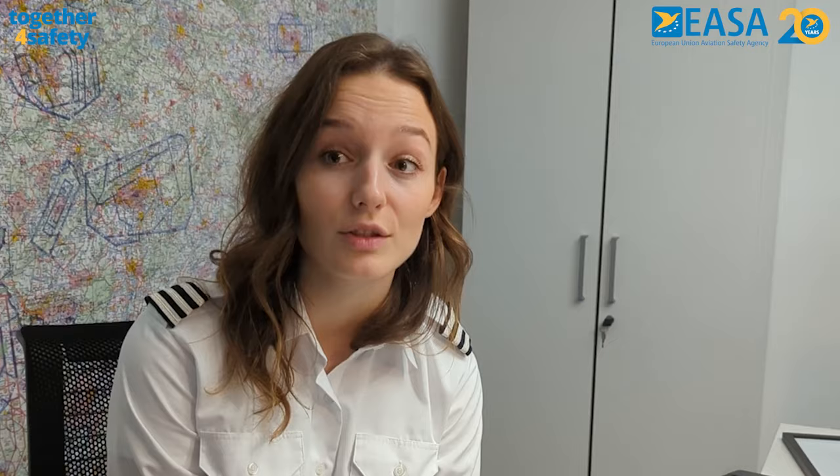Unintended flight into IMC is one of the most frequent causes in helicopter accidents. This video is the first in a series about unintended IMC. In it, I want to cover the actions you can take before takeoff.